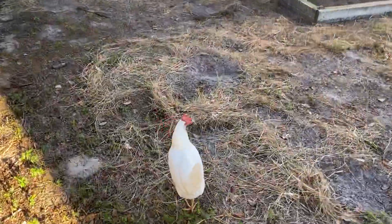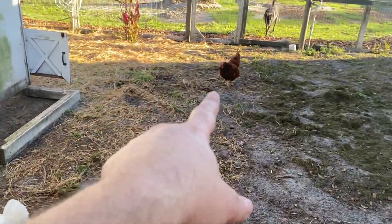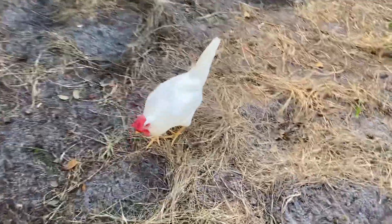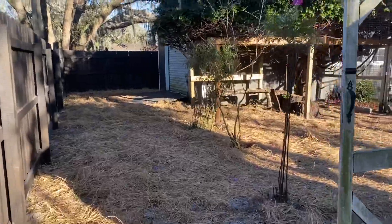That's Bethany — she just laid. She's a white leghorn and the most reliable layer out of all of them. We have Rhode Island Reds too, but Bethany lays one or two eggs every single day and she's usually the first to come back after they take laying breaks.